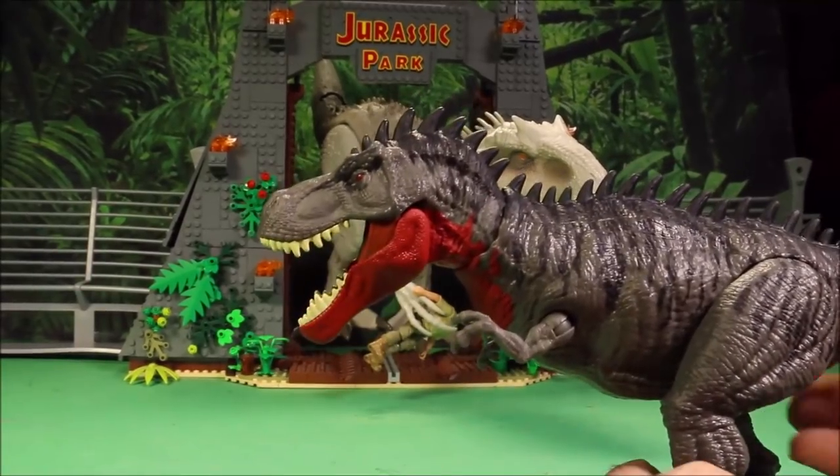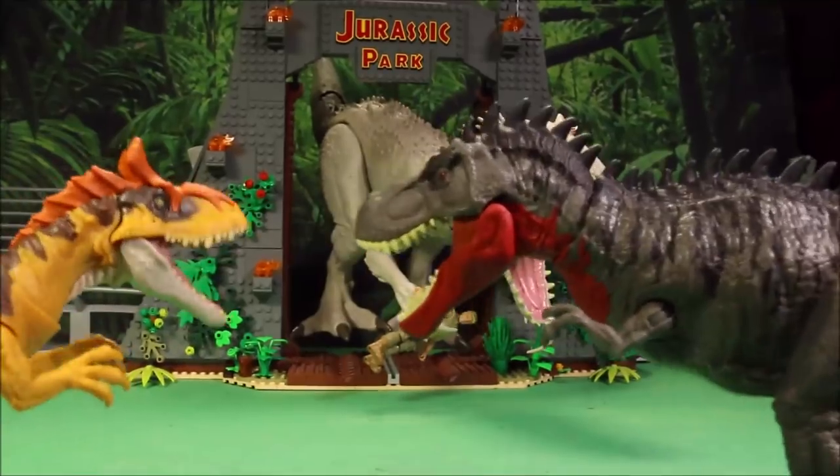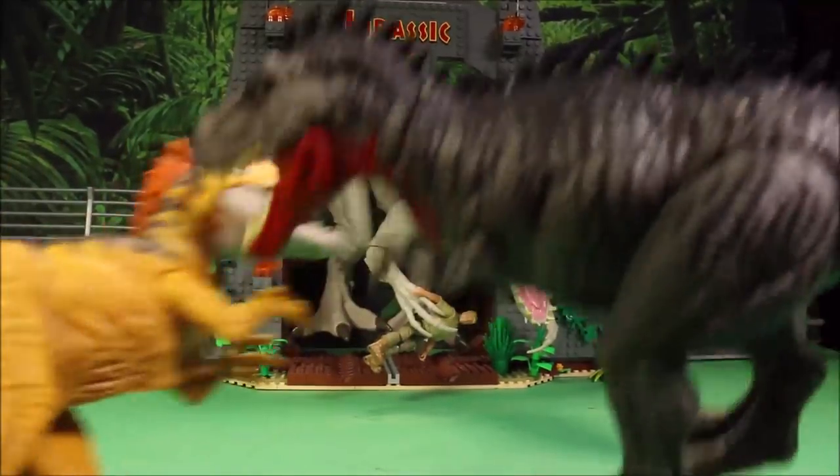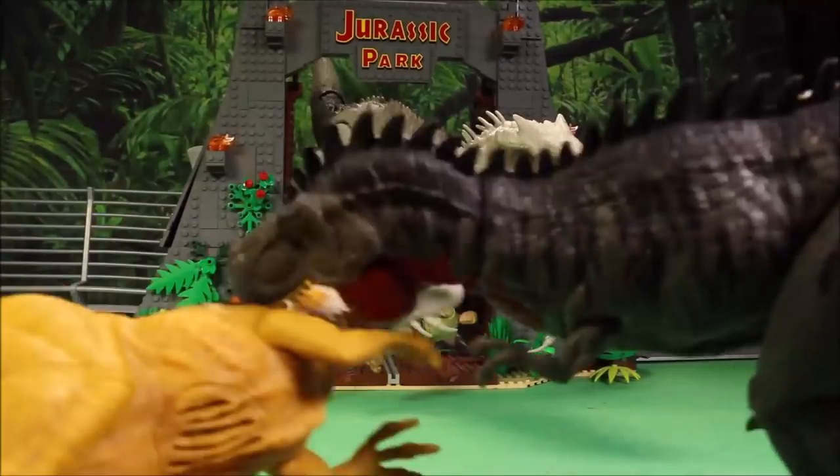You just have so much cooler dino battles. Here's the Cryo — I mean, it's just such cool dino battles.